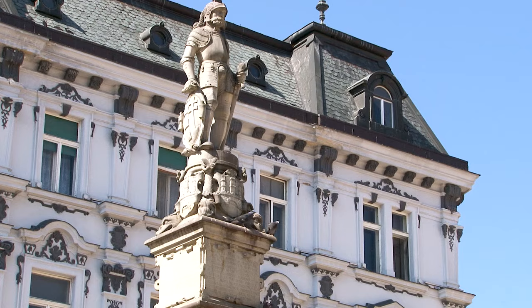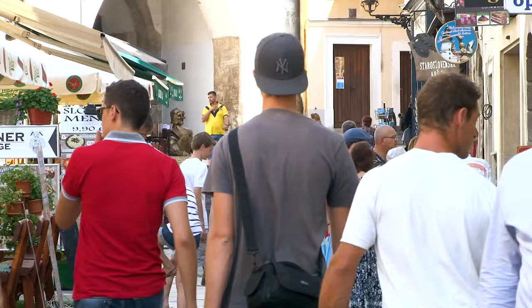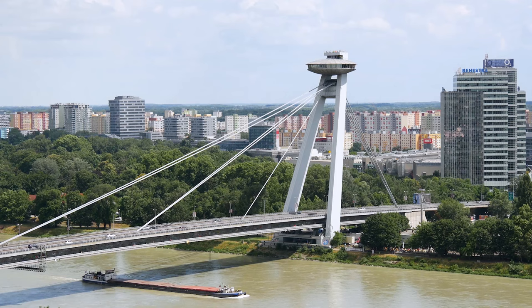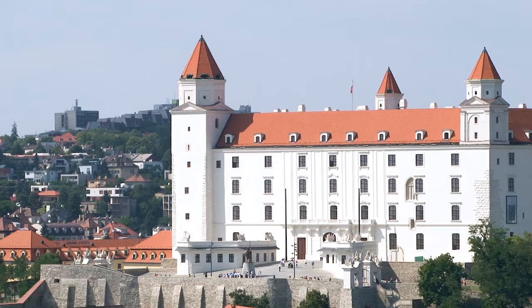Bratislava is the capital of Slovakia and this city turns out to be the biggest surprise of our trip. It has a captivating old centre which is beautifully preserved and perfect for exploring on foot. For a bird's-eye view of the city, it costs just a few euros to head up to the observation deck at the aptly named UFO Tower. You'll get a sensational view of Bratislava Castle, the old centre and riverfront.